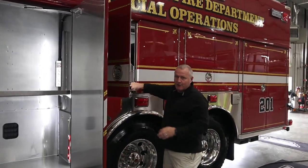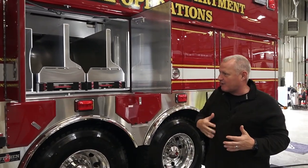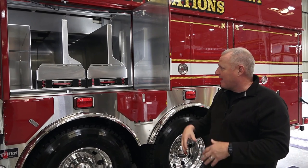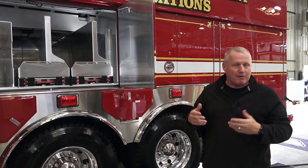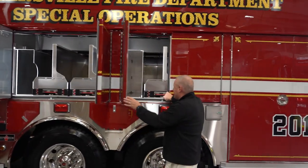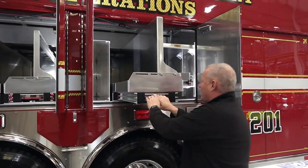It also has to be functional and user friendly. We had to make sure that not only did we have the right equipment list, but that we had proper places to keep the equipment and that our personnel can safely access it from the scene, making it as user friendly as possible. As we go through each compartment, you can see they're very spacious with plenty of rollout systems.